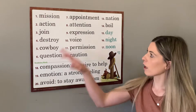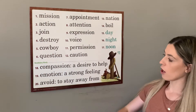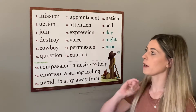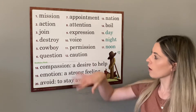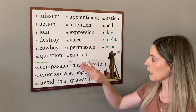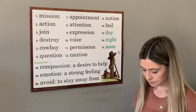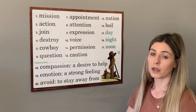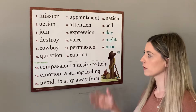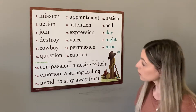Hey guys, for spelling we are going to learn spelling list 29 and we're going to practice all 20 of these words this week. There are four special sounds that we are practicing this week. There are more than just those special sounds in these words, but there are four that we are focusing on inside these words. It should help you to practice those words as you practice spelling them, and those special sounds are going to help you with your spelling.